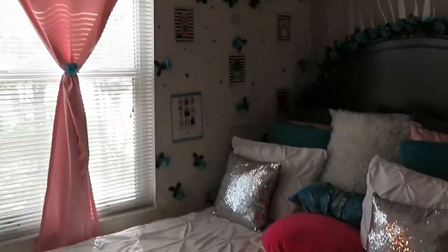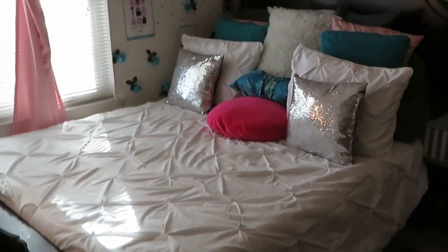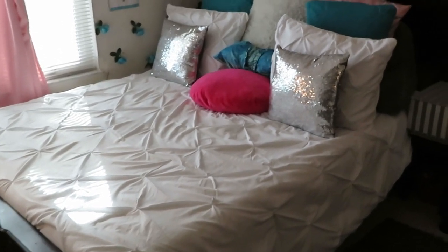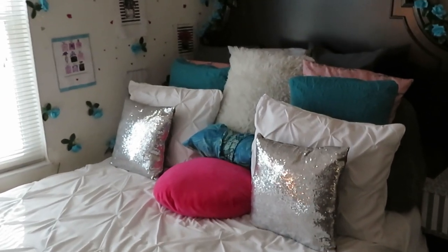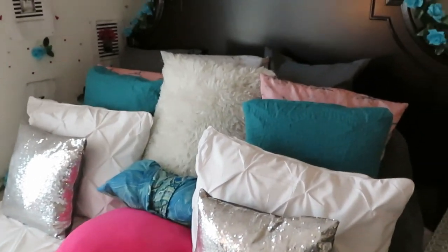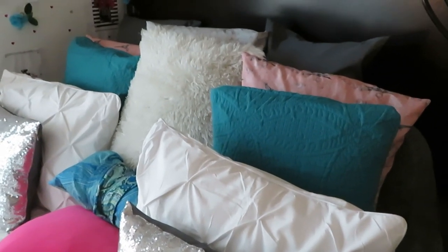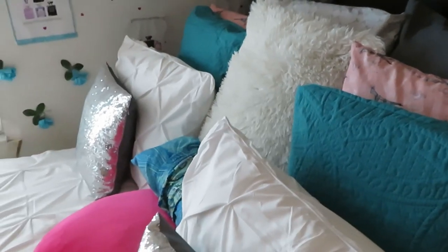And then we move over here towards the bed. All white bedding — you ain't a YouTuber if you ain't got white sheets. My theme — you guys know by now — it's the aqua, pink, white, silver, gray. That's pretty much the color theme. All these doggone pillows — they're so aggravating, taking them off and putting them back on in the morning. I just be throwing them things way over to the side. But you know, you got to be cute — pretty hurts.